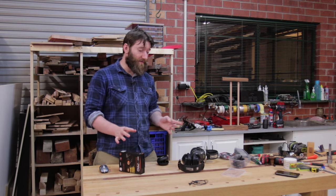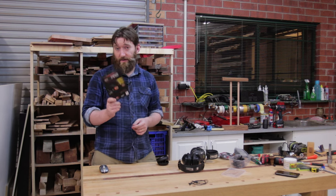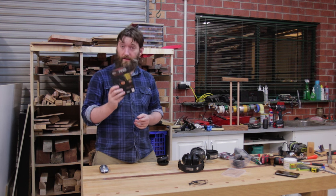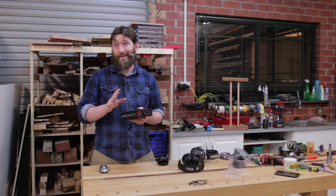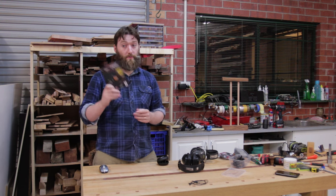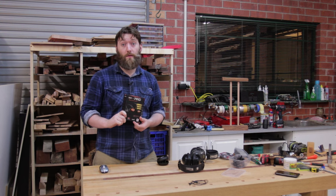I did pay for everything you see here. I did however contact IsoTunes and they were kind enough to send out a second IsoTune Pro, which I'll be giving away in a couple of weeks time. I'm just a little bit swamped at the moment so keep an eye out for that. Thanks for watching.